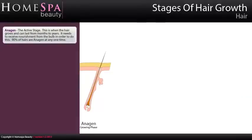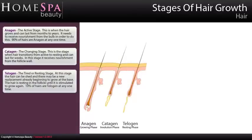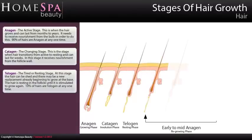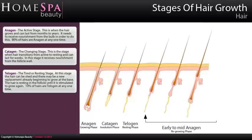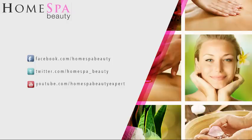Stages of Hair Growth. Anagen — the active stage: this is when the hair grows and can last from months to years. It needs to receive nourishment from the bulb in order to do this. 90% of hairs are anagen at any one time. Catagen — the changing stage: this is the stage where hair transforms from active to resting and can last for weeks; it receives nourishment from the follicle wall. Telogen — the resting stage: at this stage the hair can be shed and there may be a new replacement already beginning to grow at the base. The hair is resting in the follicle until it is stimulated to grow again. 10% of hairs are telogen at any one time.